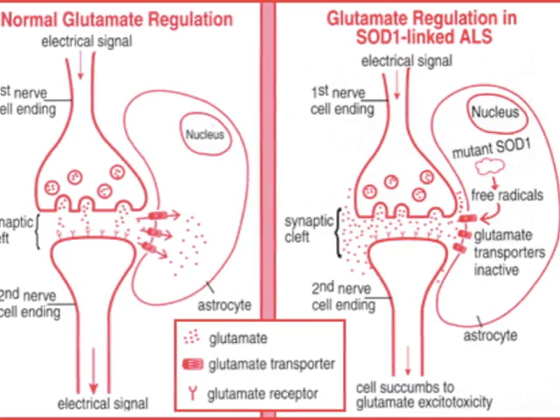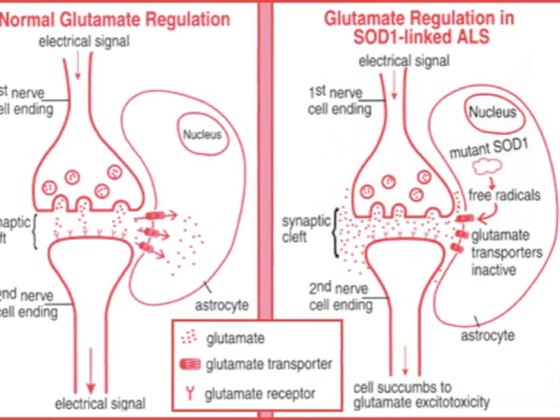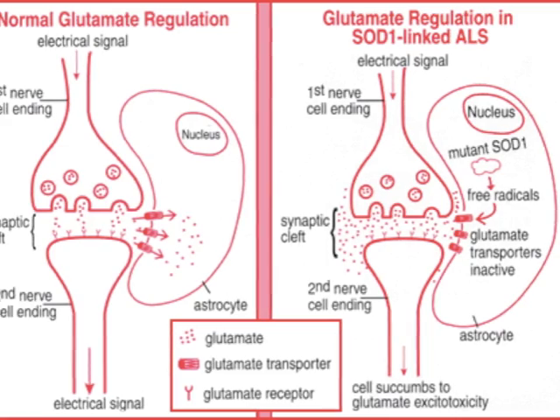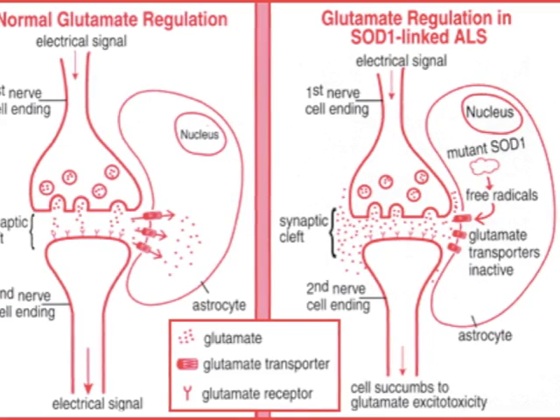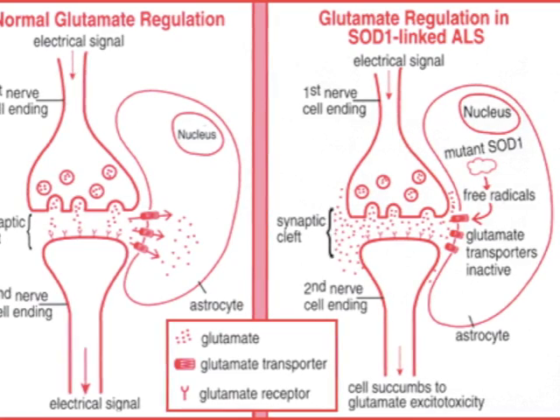Glutamate overproduction can also occur when the neurons are exposed to glutamate in too large quantities and become overstimulated. This overstimulation can lead to a chain reaction of events that are destructive to nerve cells, resulting in the paralysis that occurs in ALS.